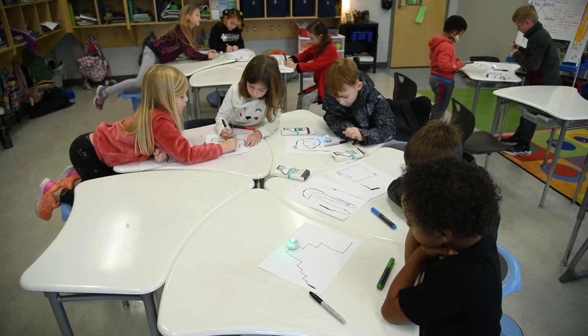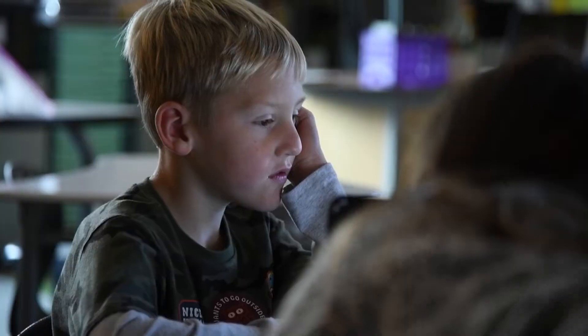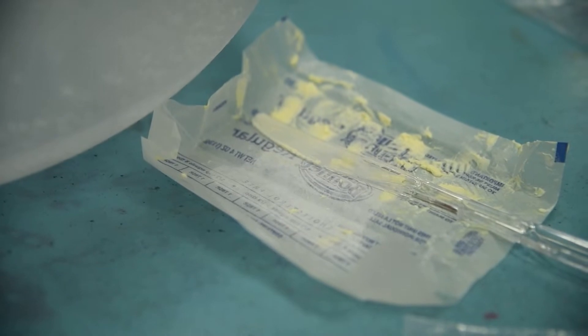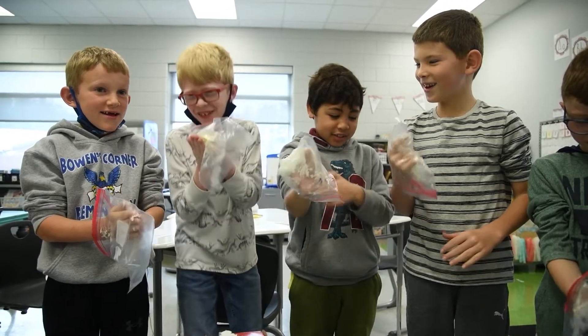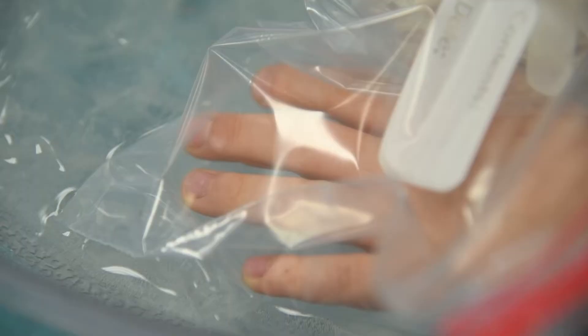Students are rotating to different classes and getting to experience all the different experiments and fun things. There was an escape room. They were learning about blubber — that was one of the science experiments they were doing to learn how blubber helps animals stay safe and stay warm when it gets cold. One hand in butter and then their other hand in ice to kind of see how that worked.